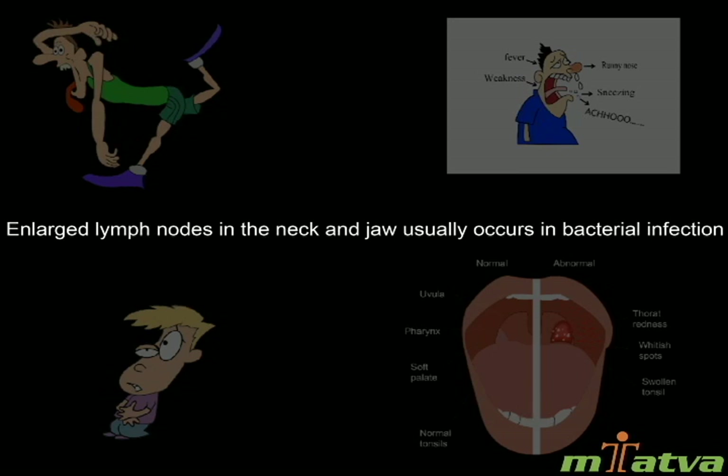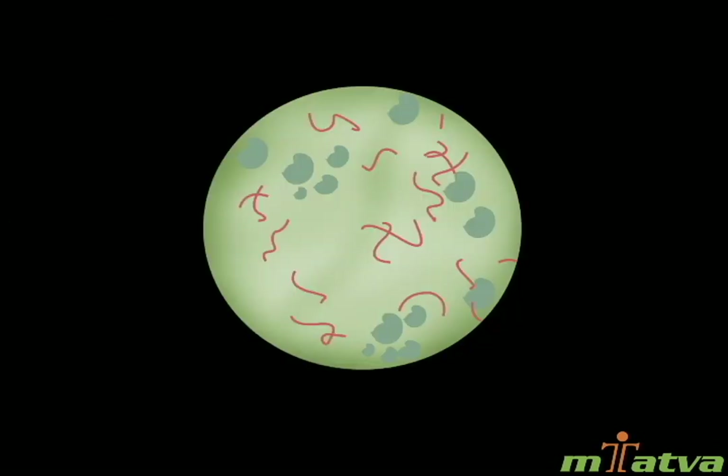Enlarged lymph nodes in the neck and jaw may occur in bacterial infection. Tonsillitis is mostly caused by a virus and sometimes by bacteria. A common cause is streptococcus bacteria. There have also been fungal and parasitic causes of tonsillitis. Tonsil infections may be contagious and can spread from person to person by contact with the mouth, throat, or mucus of someone who is infected.